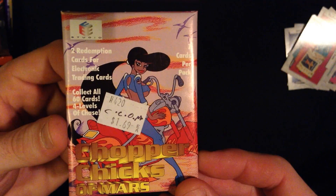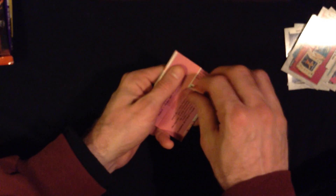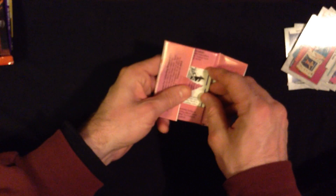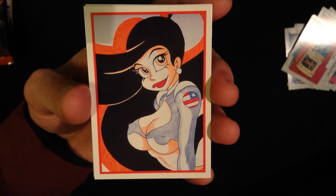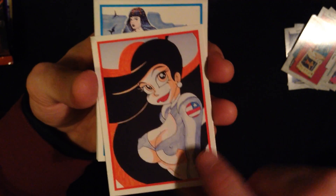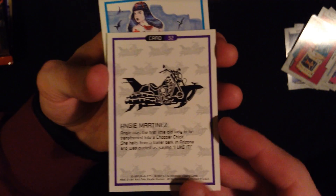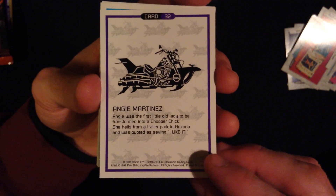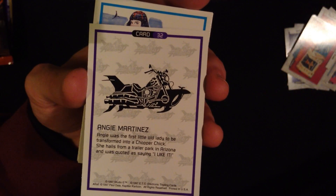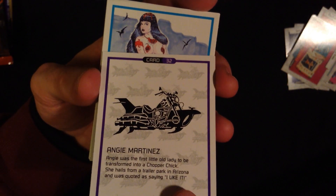Next, Chopper Chicks of Mars. Not too certain about this IP, but it seems interesting enough. And a unique choice in the packaging — just a little touch of tape. Once again, rather stark card backings. And we have a character here, very scantily clad. It seems that all of these women are going to be wearing very little. She was a little old lady who was transformed into a chopper chick. This is kind of cool — it looks like a motorcycle slash rocket ship.